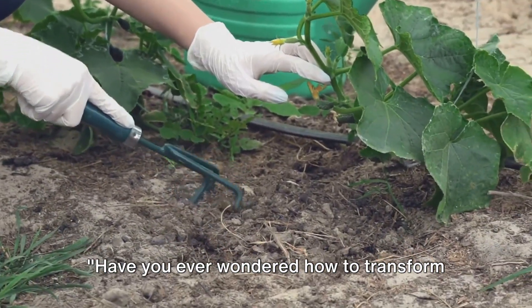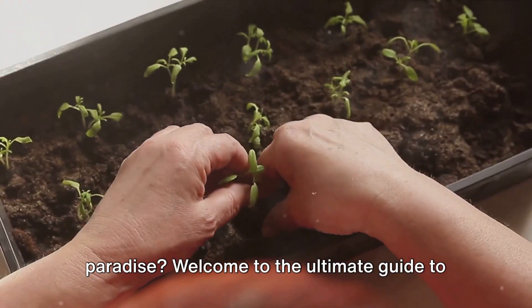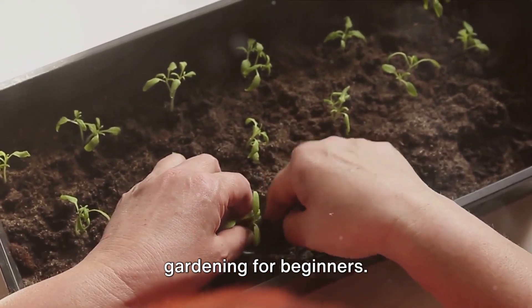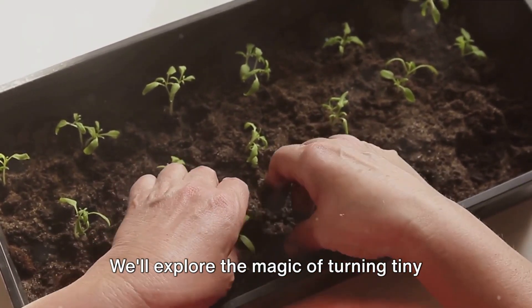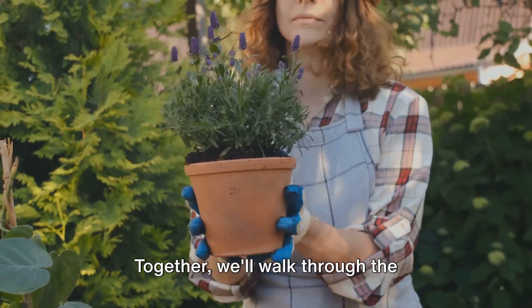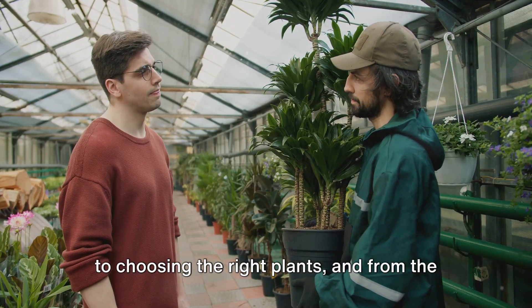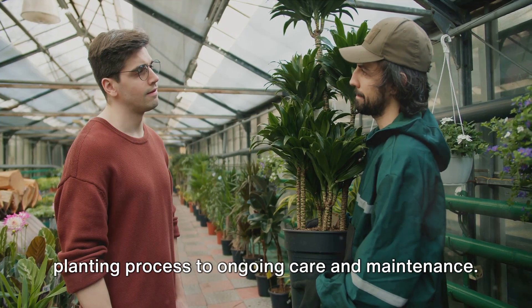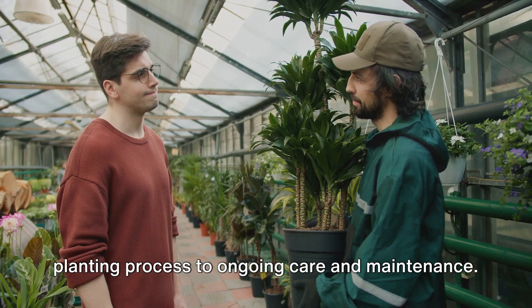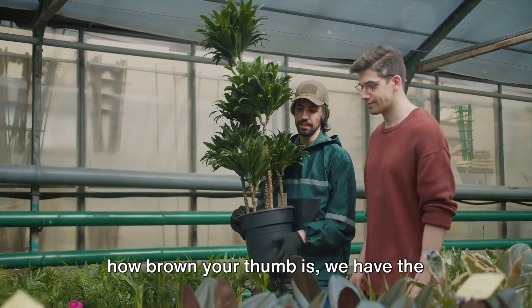Have you ever wondered how to transform a barren patch of land into a lush, green paradise? Welcome to the Ultimate Guide to Gardening for Beginners. We'll explore the magic of turning tiny seeds into thriving plants. Together, we'll walk through the essentials, from understanding your space to choosing the right plants, and from the planting process to ongoing care and maintenance. No matter how little space you have or how brown your thumb is, we have the perfect guide for you.